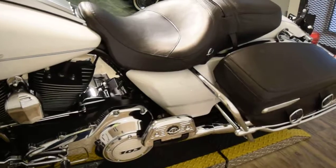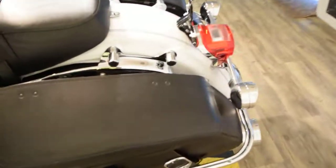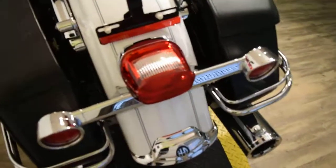This bike has been serviced and safety inspected and it's ready for the road. We have about 350 bikes in stock right now, about 100 or so Harleys.